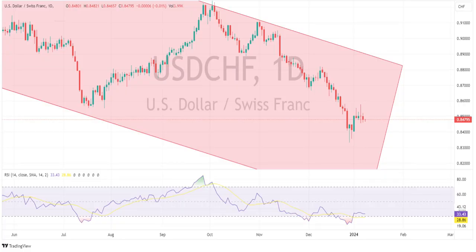The Swiss franc also saw gains versus the U.S. dollar and the euro after a hotter-than-expected December Swiss CPI print, where the year-on-year inflation rate rose to 1.7% against the expected 1.5%.